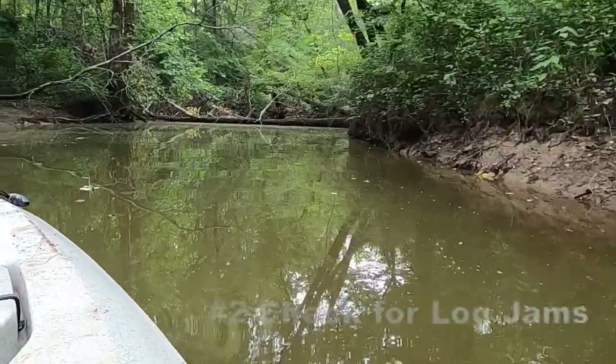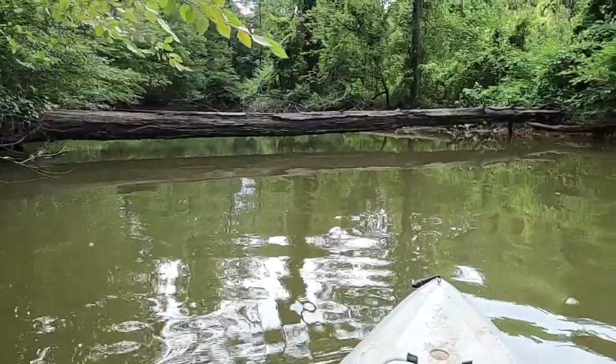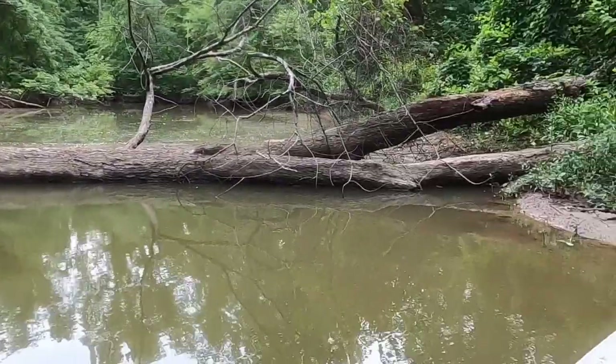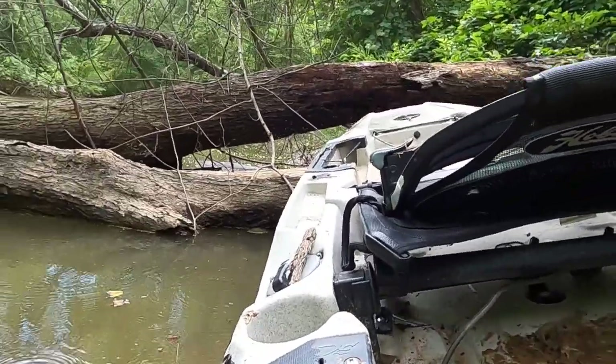Number two: I always want to go in and check those creeks, make that run to my tree stand, and make sure I can even get in. A lot of times you have trees down, log jams, and all kinds of mess. 4:30 in the morning is not the time to be realizing you've got a tree across the creek or a log jam that's going to trip you up. You need to know that ahead of time — go in ahead of time and find those obstacles.